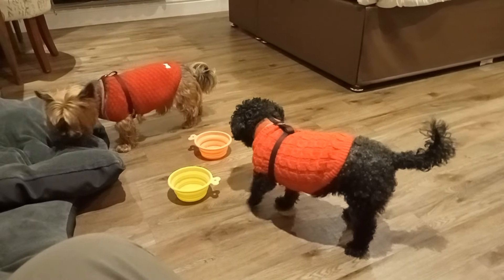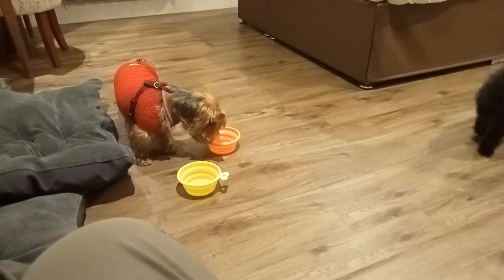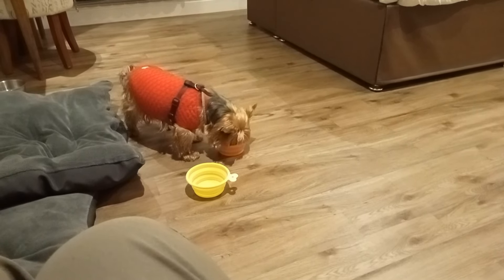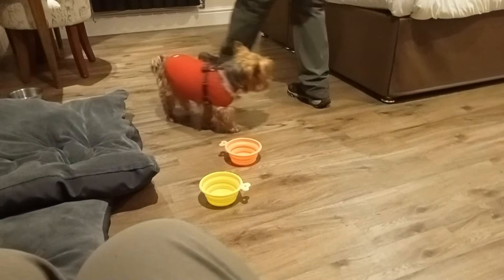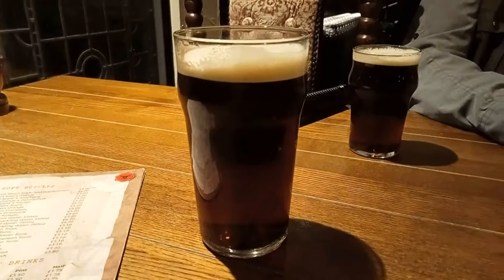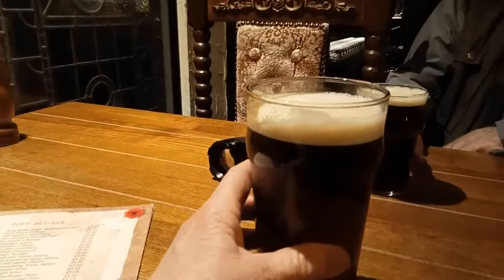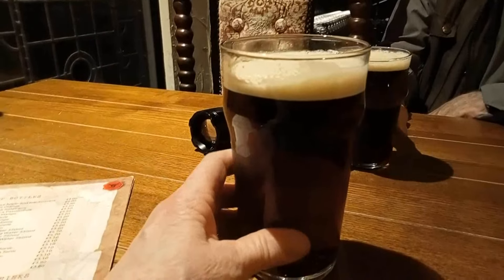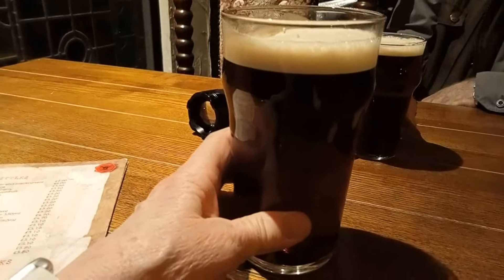The dogs have enjoyed their dinner - they cleared their bowls. But now we need to go and get fed. Here we are at the Jamaica Inn, and we have drinks. I've got a pint of the Beast of Bodmin. I actually thought it was going to be a cider, but it isn't - it's an ale. And it tastes really nice, though - I just wasn't expecting it to be that colour.